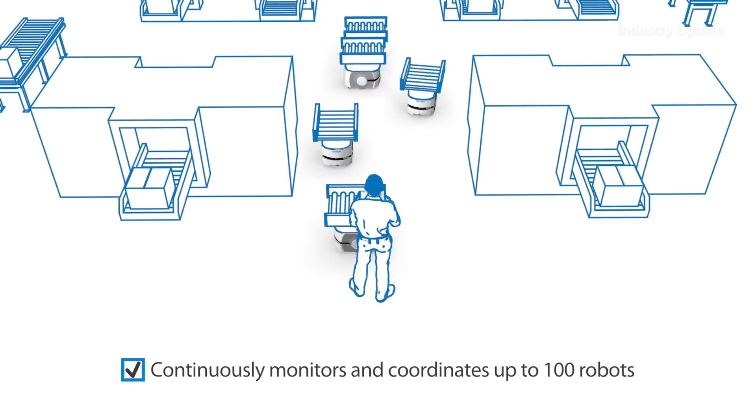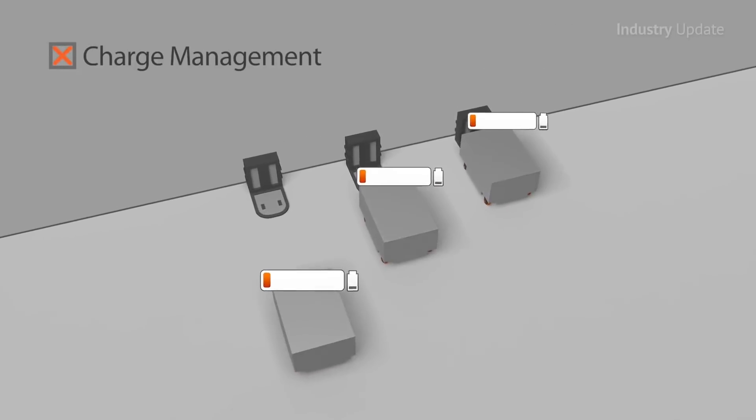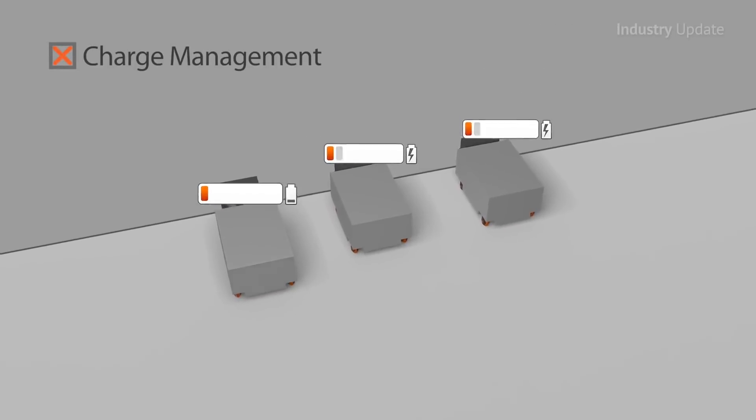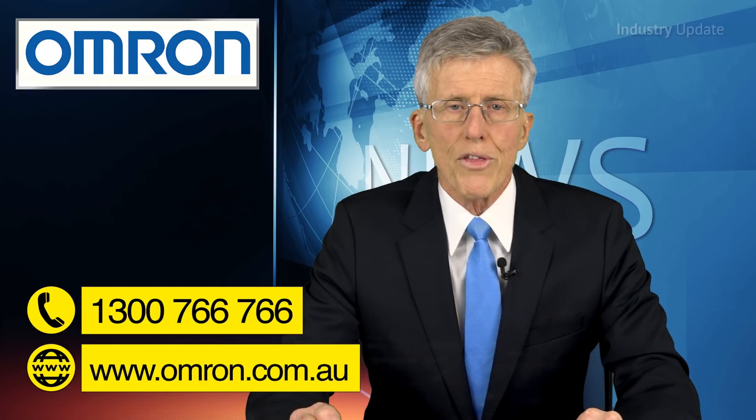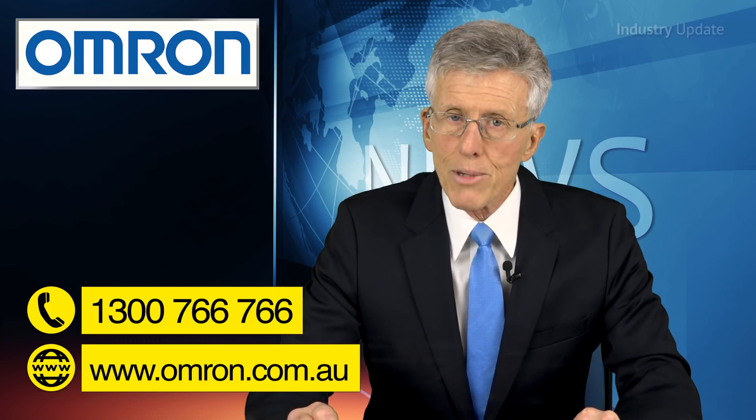Each LD can support a payload of up to 130 kilograms and has an onboard rechargeable battery with a runtime of up to 19 hours per day. Find out more at omron.com.au or give them a call on 1300 766 766.